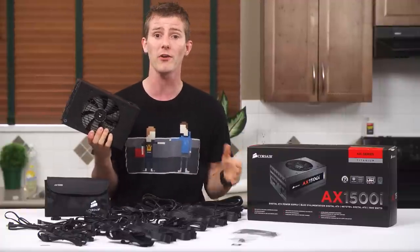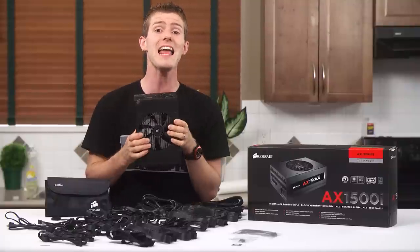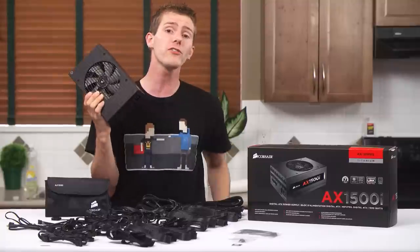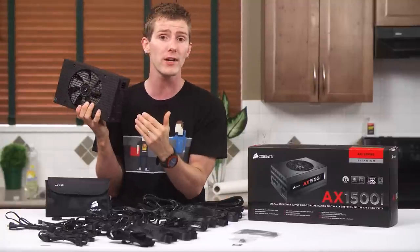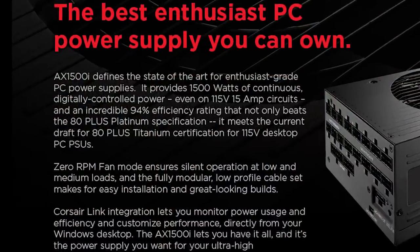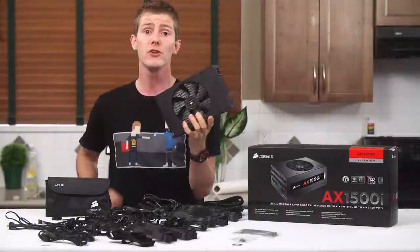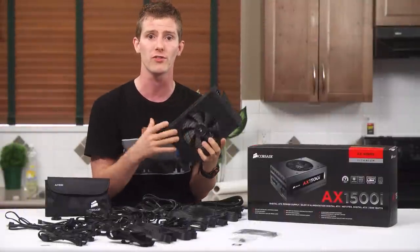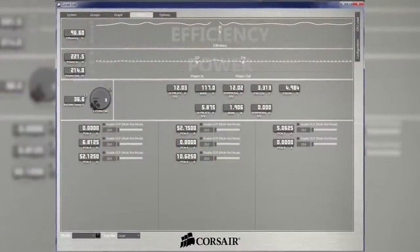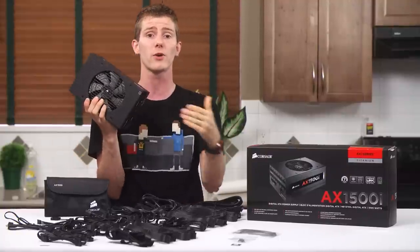Efficiency isn't the only story when it comes to performance. Some 80 Plus power supplies are efficient but suffer from poor voltage regulation and excessive ripple, which can cause instability and damage or even destroy your other components long-term. Not an issue here though — Corsair's use of a state-of-the-art DSP allows the AX1500i to dynamically manage its own performance for a no-compromises experience. You also get Corsair Link to monitor power in, power out, efficiency, fan speed, temperatures, and even send yourself emails if any of those things go out of whack.